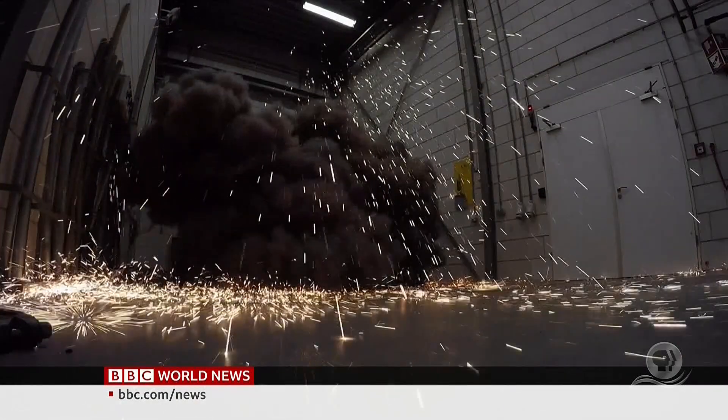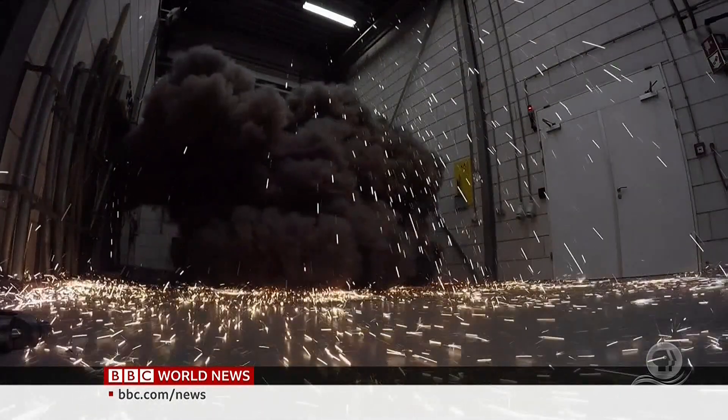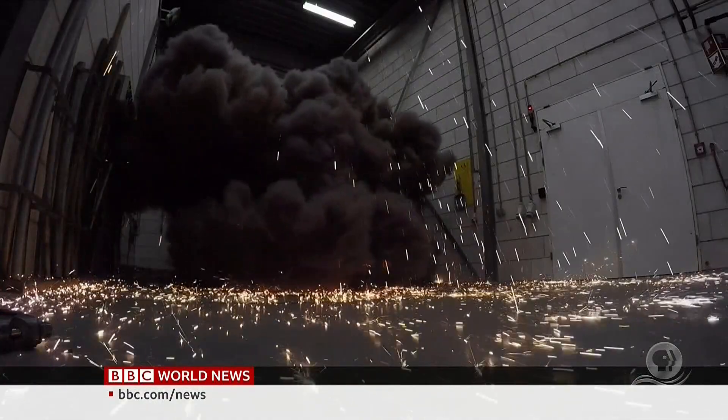Levels of SF6 in the atmosphere are increasing, and it's leaking into the air faster than ever before. This is a very potent greenhouse gas, and it's very long-lived. What we put into the atmosphere will essentially stay there for hundreds or thousands of years. If we don't cut emissions, we'll just continue to add to that atmospheric burden.